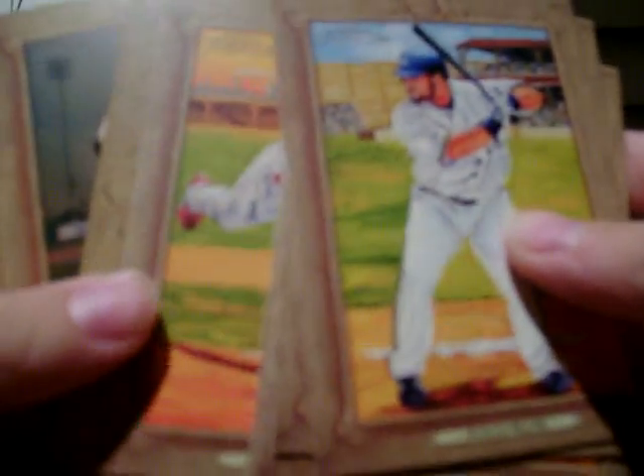Chris Carpenter, Carl Crawford, Corey Patterson, Adrian Gonzalez. Not much there. I really like the design this year. I think Topps did a good job with that.